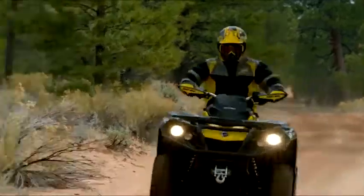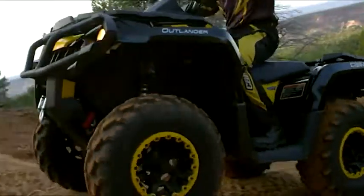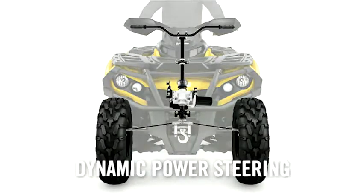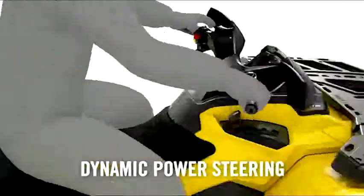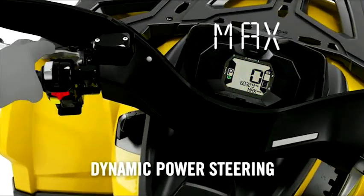Every Can-Am ATV delivers on-the-fly traction at any speed. With Visco-Lok, the progressive automatic locking front differential 4x4 system, they're the only ATVs that offer rider-selectable dynamic power steering — three levels of steering assistance for changing conditions and needs.